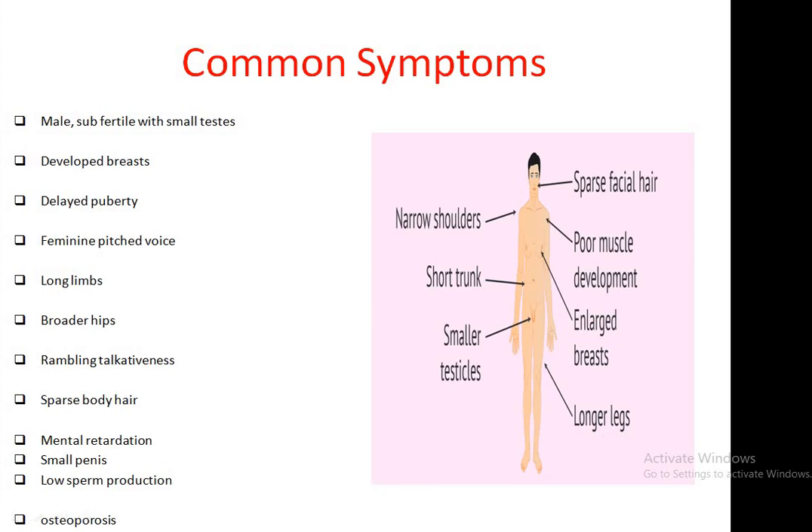The Klinefelter male shows some common symptoms in their body. They have small testes, they have developed breasts, delayed puberty, and a feminine pitch voice. They have long limbs compared to normal males and they also have broader hips and sparse body hair.